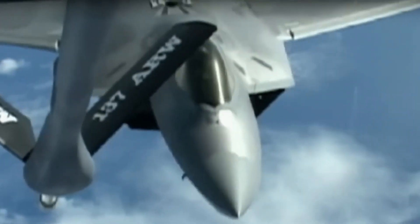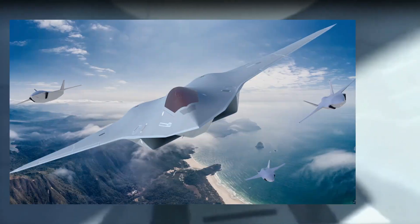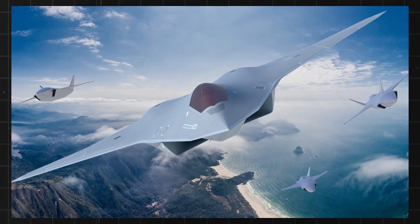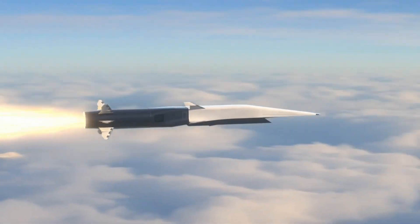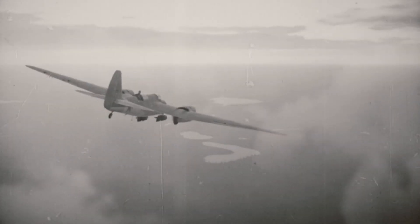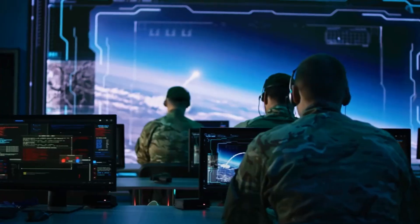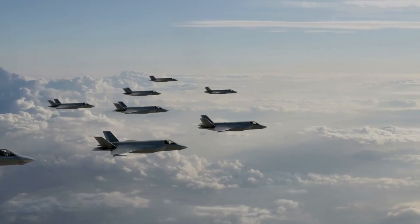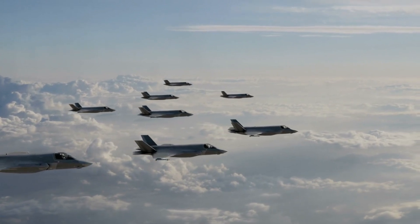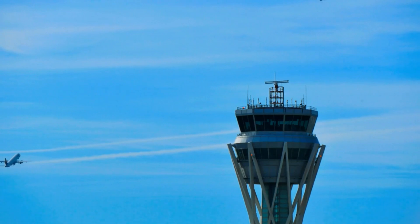As missile technology advances, fighter jet survivability is continuously tested. Aircraft design must keep pace with improving guidance systems and warheads. The industry addresses this through tailored defenses — fighter jets are constantly modified to face new missile threats, with improvements including better jamming, countermeasures, and radar-absorbing materials.